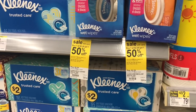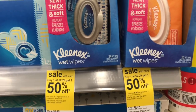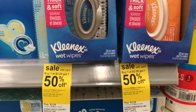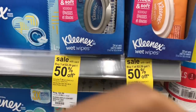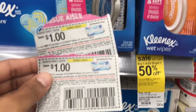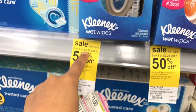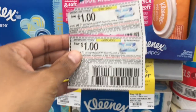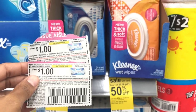Next up I'm gonna do the Kleenex deal. These are priced at $2.29 and when you buy one you get 50% off the second one — buy one get one half off. In the 6/10 Smart Source we have $1 off one coupons, so the first one's gonna be $1.29 and the second one should be about 15 cents. I think these are worth it.